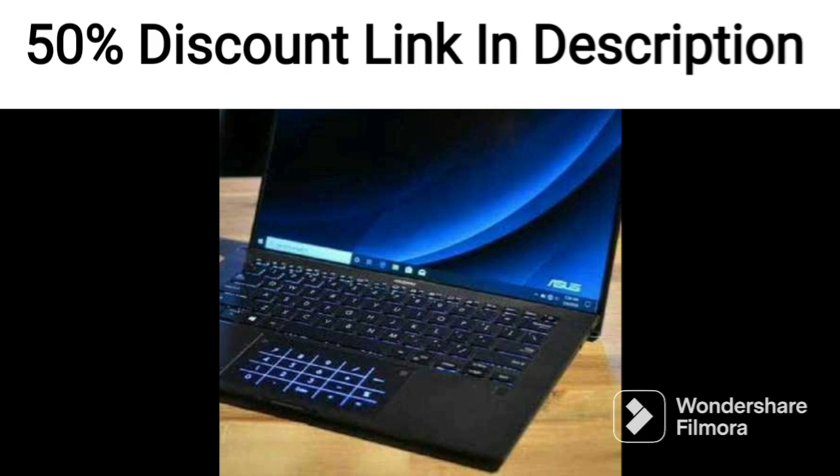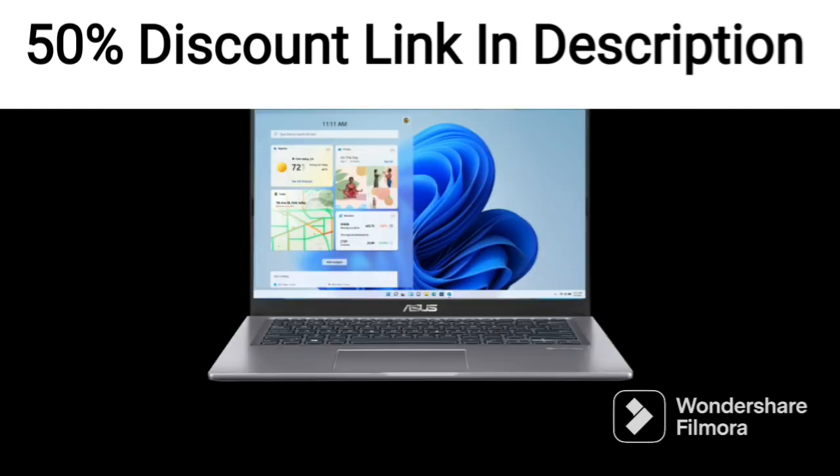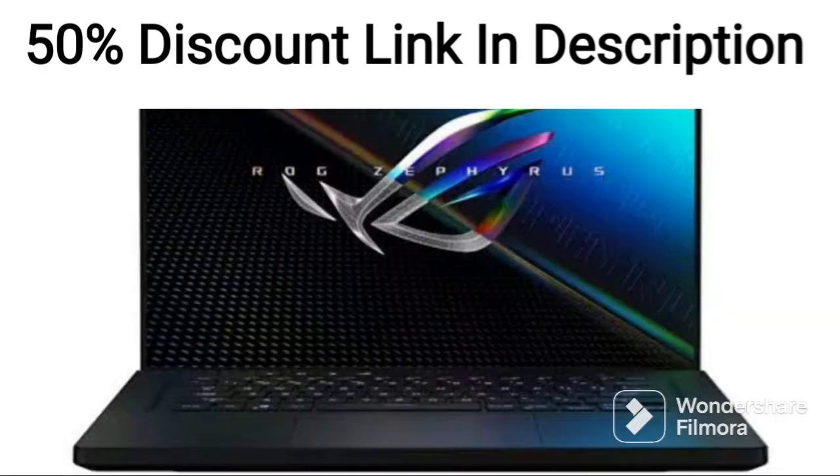One of the most impressive features of the ASUS ZenBook 14 OLED is its lightweight and portable design. Weighing just 1.39kg, it is extremely easy to carry around and use on the go. It is also sleek and stylish, with a blue finish that gives it a premium look.